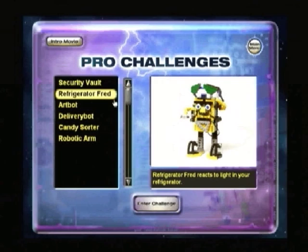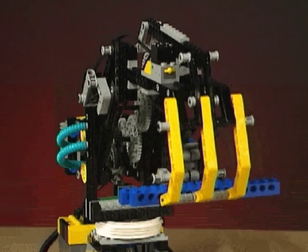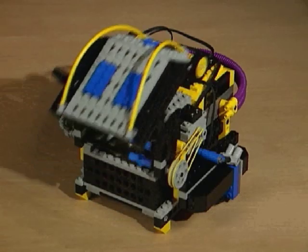Once you've mastered the basics, you can move on to the Challenges and Pro Challenges, where you'll design and build robots that will take you to a new level of intelligence and performance.